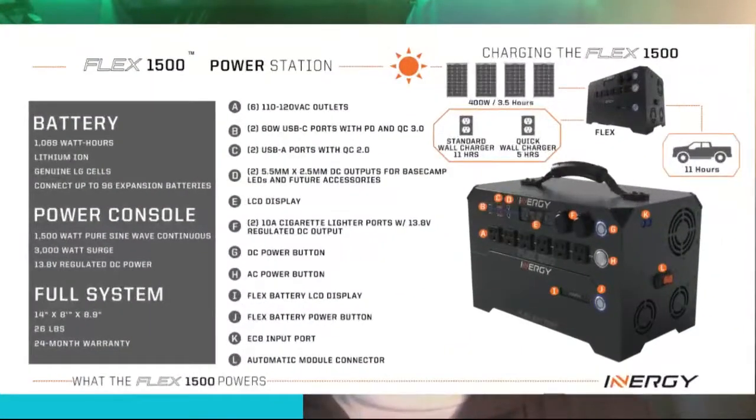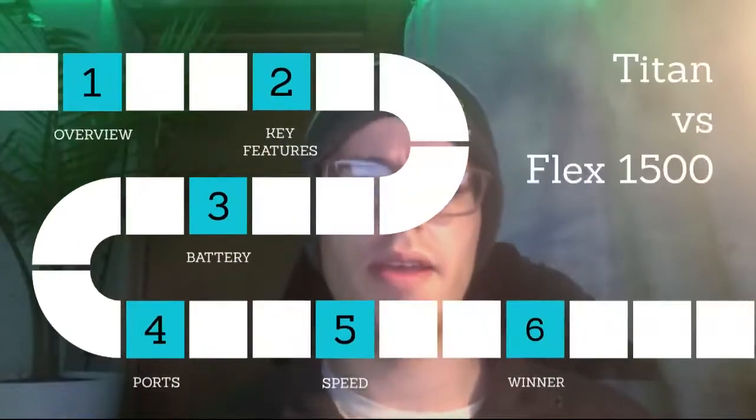For the Flex, it has updated USB ports including USB-C with Power Delivery and Quick Charge, plus USB-A ports. The solar and AC charger connect via an EC8 connector, which is not common — you won't find many of these outside the Energy website. There are a few YouTubers who've shown how to make your own, but it's rare, so a replacement standard wall charger will likely cost you around $70.